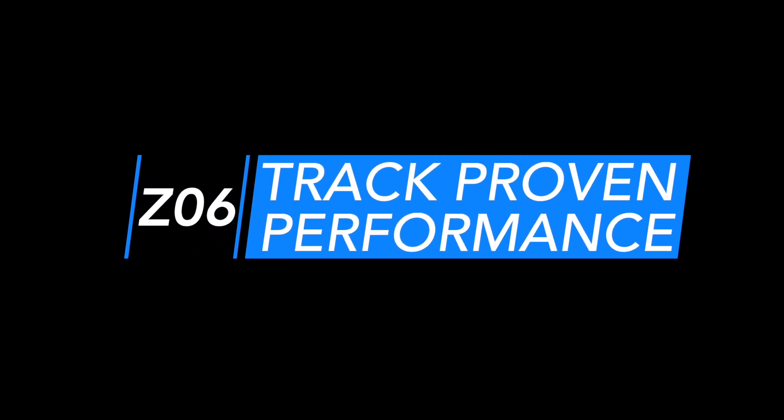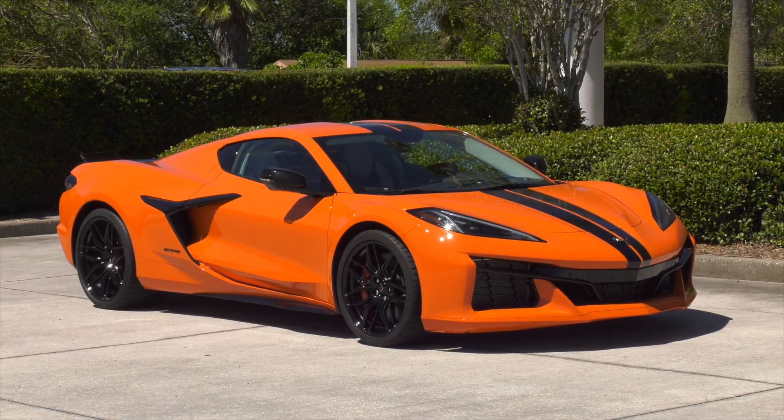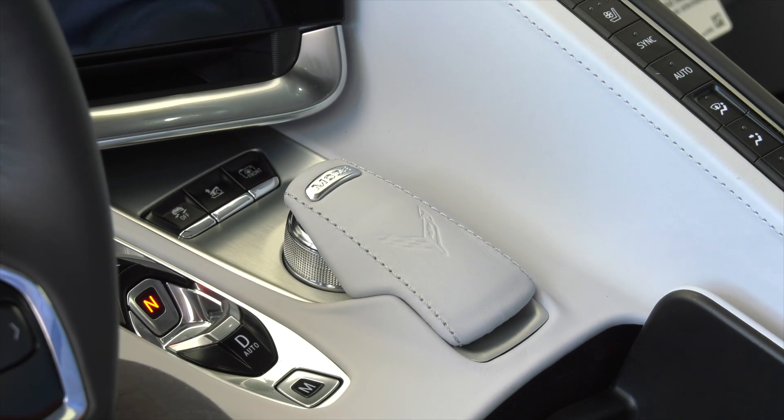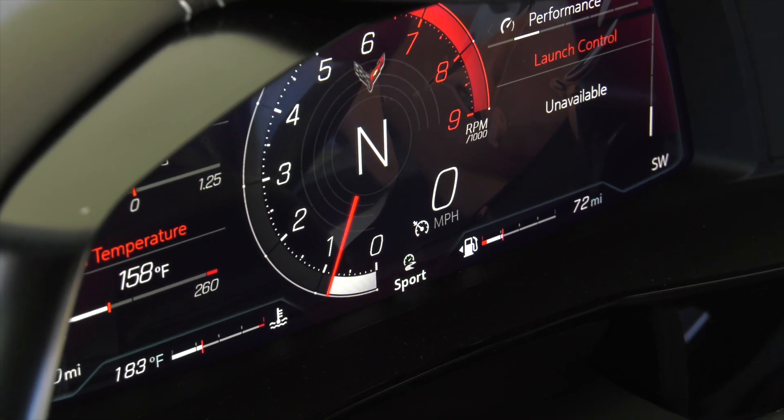Track proven performance. The 2023 Corvette Z06 leverages the technologies introduced on the mid-engine Corvette Stingray. Like the Stingray, the driver mode selector tailors more than a dozen features of the Z06 to suit the driver's environment.